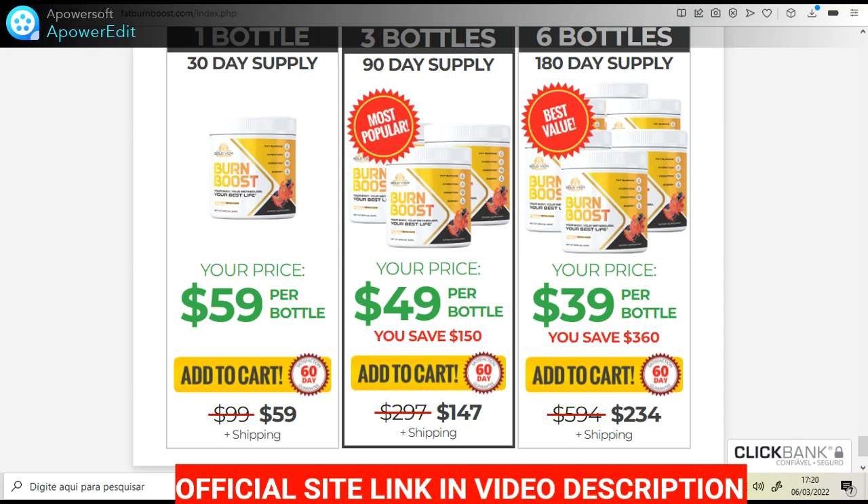You can see the initial results in the first month, but most people have better results after 3 months using this product. Also important to know: Burn Boost has no side effects since it is natural.